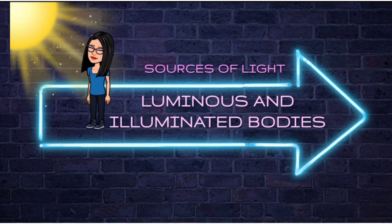Hello, my friends. Welcome to your science class. Today's topic is Sources of Light, Luminous and Illuminated Bodies.